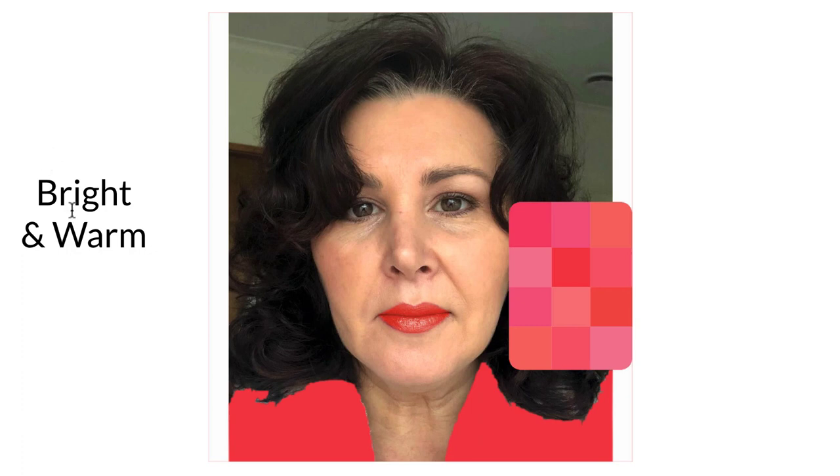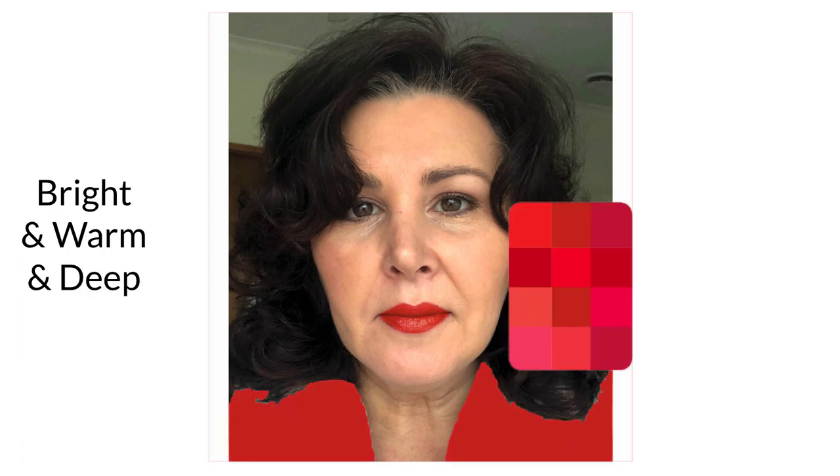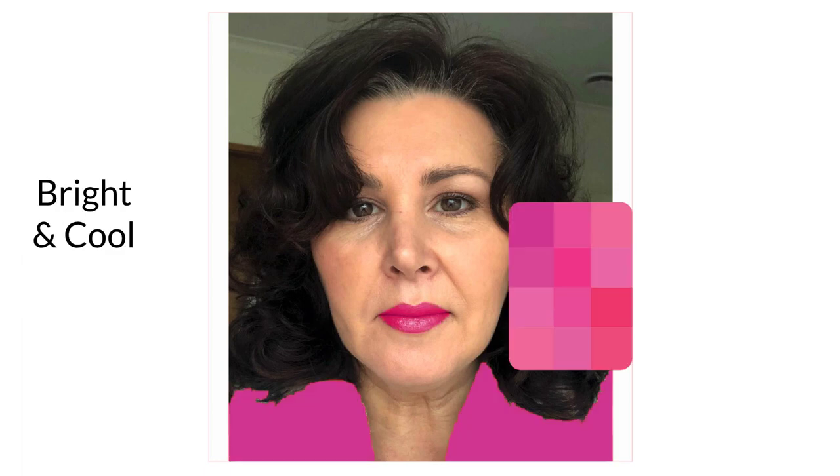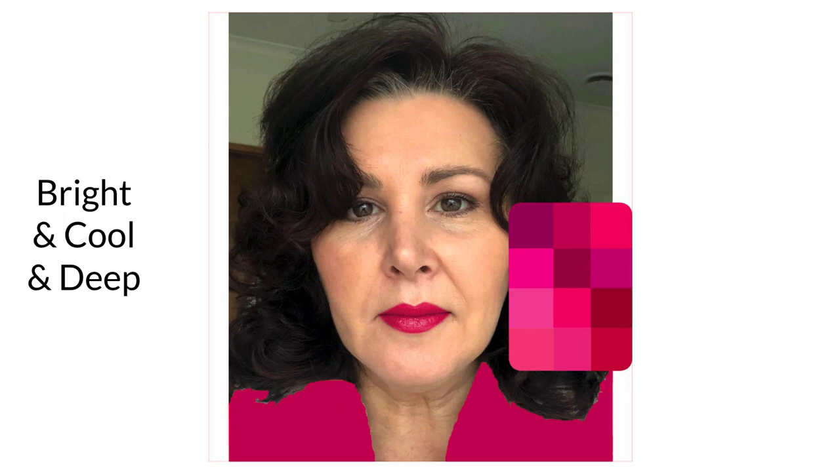On the left you'll see the label of the card. This is bright and warm, bright warm and deep, soft and warm, soft warm and deep, bright and cool, bright cool and deep, soft and cool, and soft cool and deep. There's no card for soft cool and deep, but I just darkened the colors from the soft and cool card.